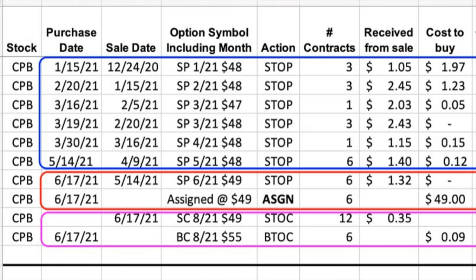Notice towards the bottom of the screen in the purple rectangle, notice the last two lines of our trades here in Campbell's Soup. At the top line in the purple box, notice that on June 17th we sold the third Friday of August $49 call options. Under the number of contracts column, notice that we sold 12 contracts. Remember, as you just saw above, we only owned 600 shares of Campbell's Soup. So we were selling two times the number of call options at the $49 strike price as the number of shares that we owned. The result is that we got to collect 35 cents per share times two.